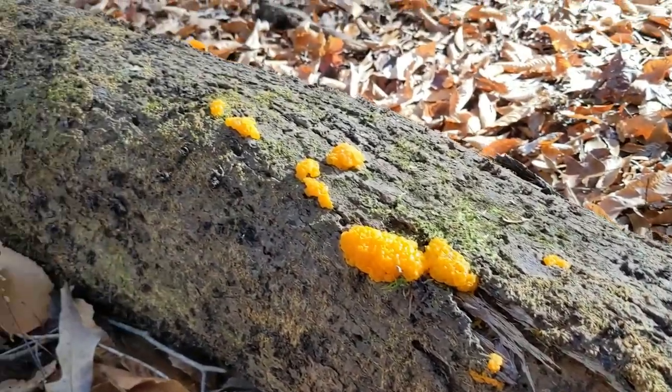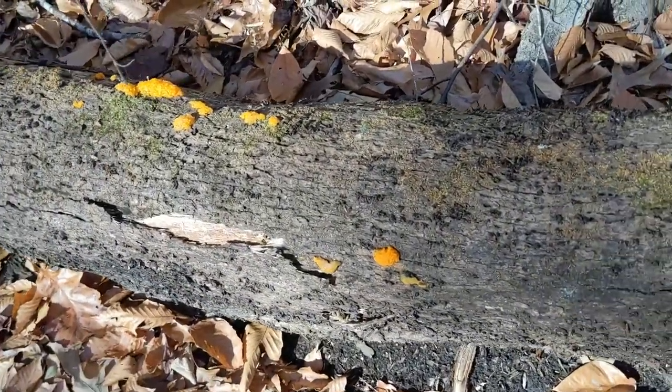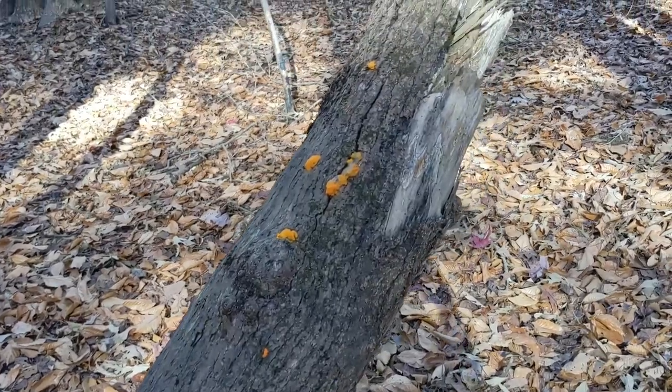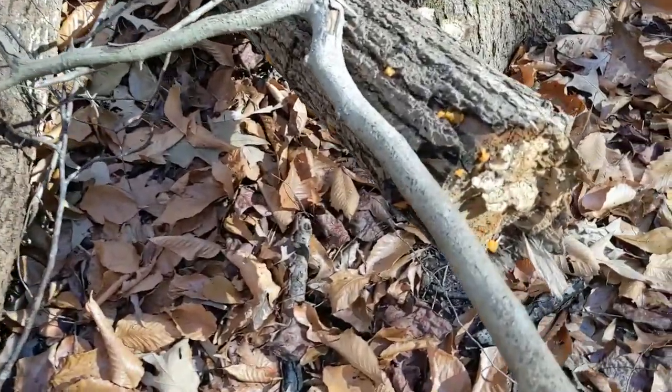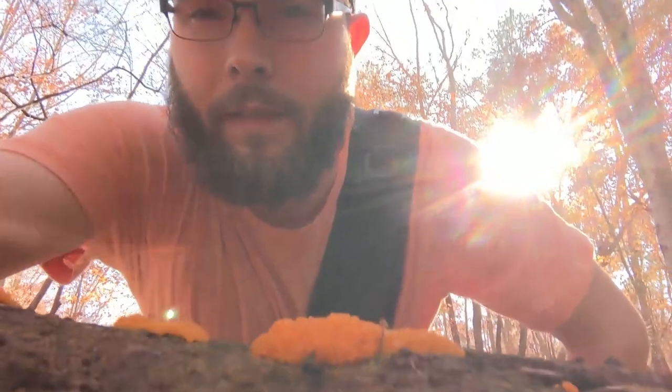Found a ton of witch's butter — probably the most I've seen in one spot. Normally I don't mess with this stuff; I see it quite often. But this is the most I've actually seen in one area. I might actually grab some of this because I was reading that there are some medicinal uses for these. I'm going to grab some and look into that when I get home. I never actually picked that stuff before, but it is as slimy as it looks.